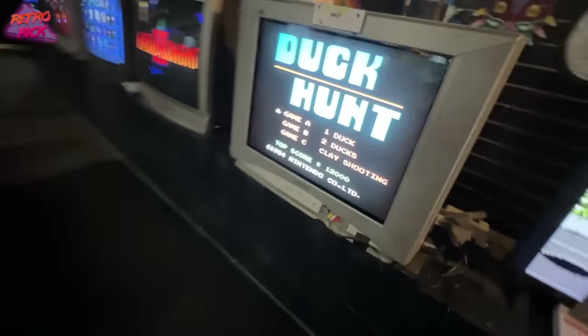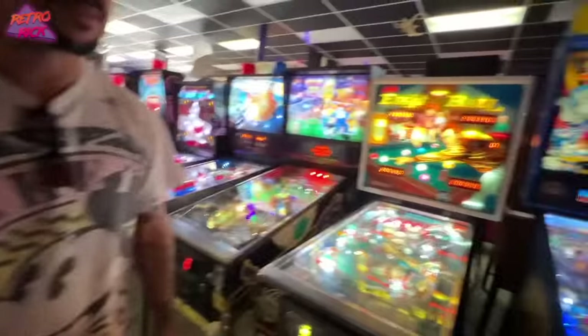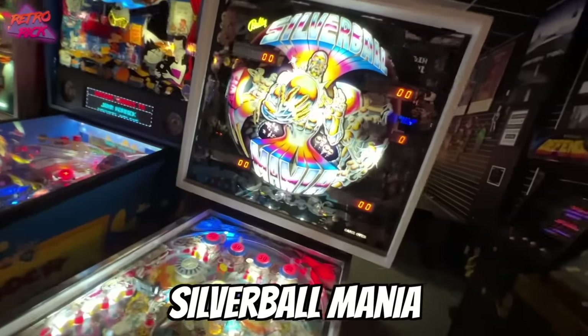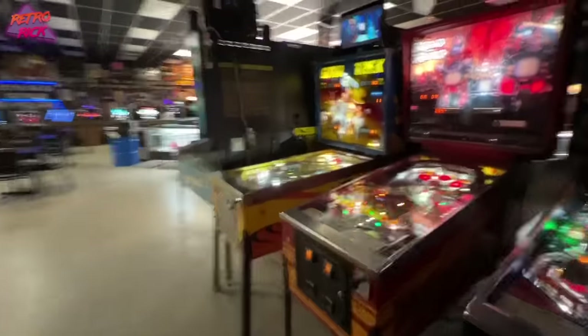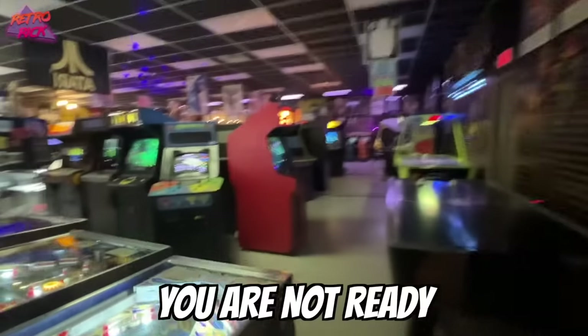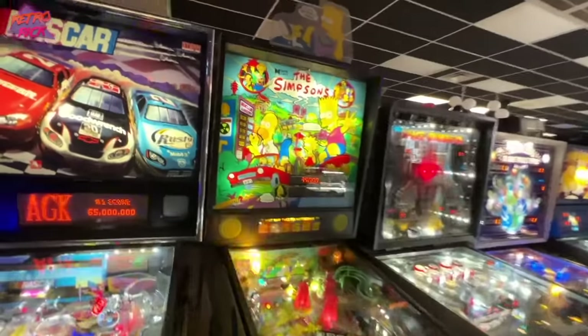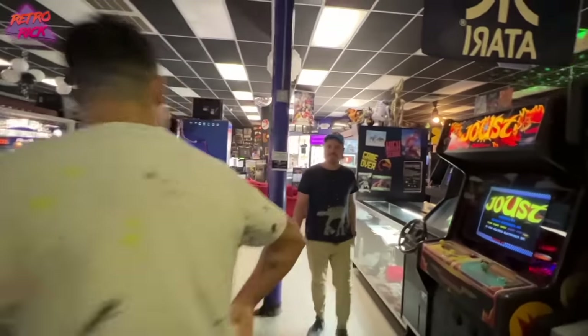A lot of arcades do only arcades, which is great, but mixing it all — you're gonna get anyone who's nostalgic for anything old loving this place. All these pinballs: Rocky and Bullwinkle, Silver Ball Mania, Star — the owner works on all of these himself. I died on the first ball — mission failed, we'll get them next time. This place is way better than last time.